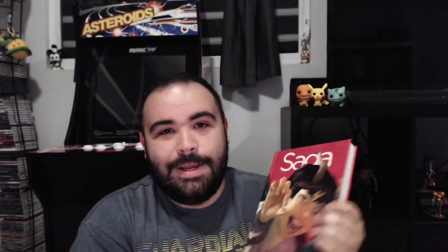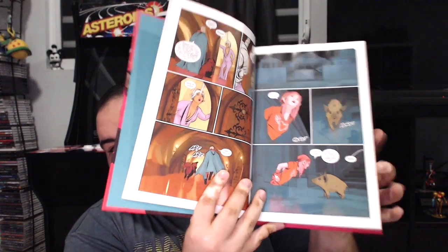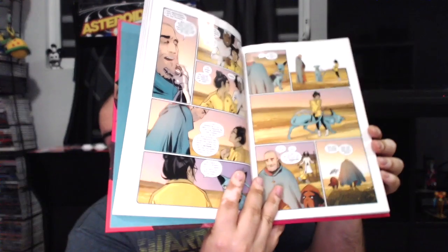There are a lot of hardcovers here, so brace yourselves. First up, we've got Saga Deluxe Edition Volume 3. Freaking finally! I have been waiting so long, since Volume 2, so I could continue reading the series in this format. I cannot wait — more of that wonderful art that we all love from Fiona Staples.